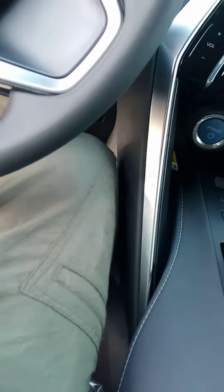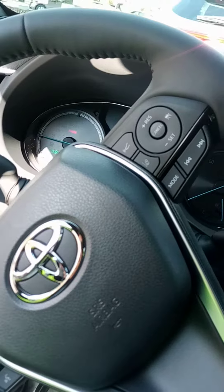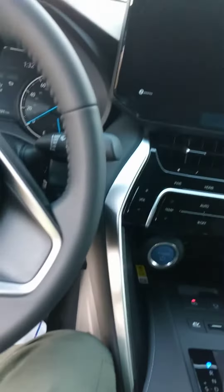I wish that wasn't there. It's got this weird power button in here to start it. I think this is like a hybrid — yeah, it's like a hybrid or something.